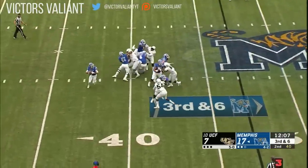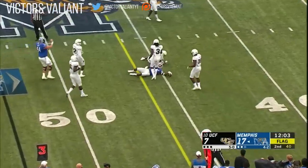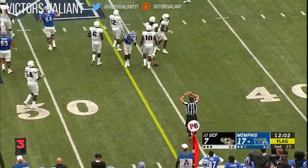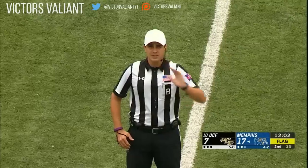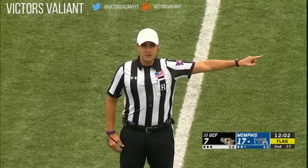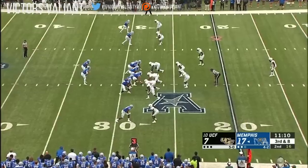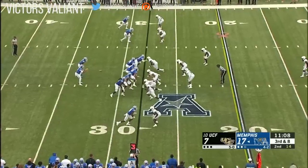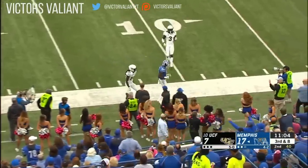White hits his man — that's a chain mover. First down, but there is a penalty marker down at the 44. Personal foul — hands to the face, defense, number six — 15-yard penalty, automatic first down. White fires — that's incomplete. Fourth down and eight.